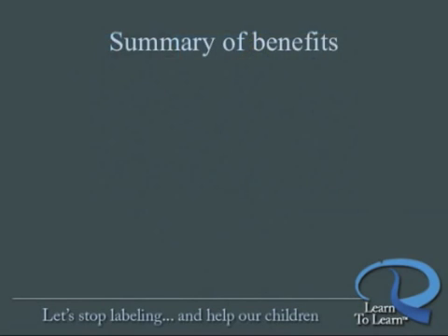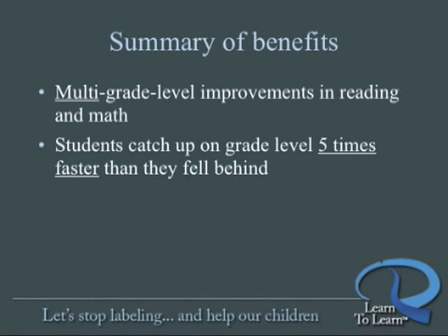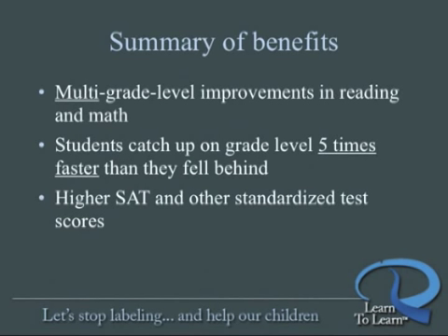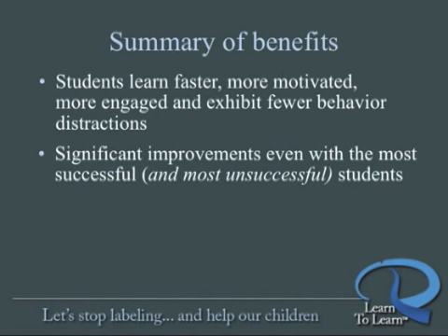Here's a summary of benefits revealed by Learn to Learn's exhaustive validation studies. Multi-grade level improvements in core curriculum like reading and math. Students who fall behind and then participate in Learn to Learn catch up on grade level five times faster than they fell behind. Learn to Learn graduates achieve higher SAT and other standardized achievement test scores. Learn to Learn students learn faster — they're more motivated, more engaged, and they exhibit fewer behavior distractions. They now enjoy learning. Learn to Learn achieves significant improvements even with the most successful students, as well as with the most unsuccessful students, and everyone in between.